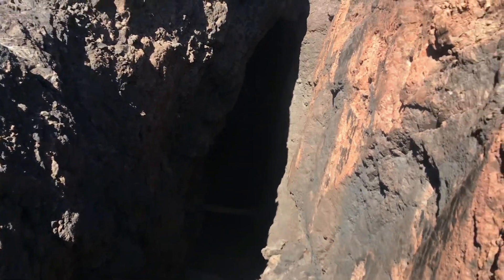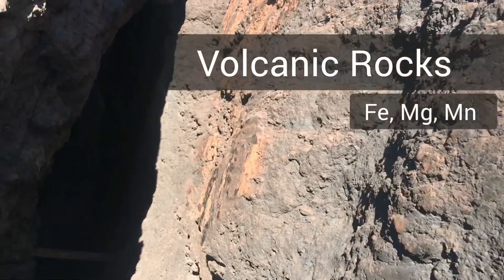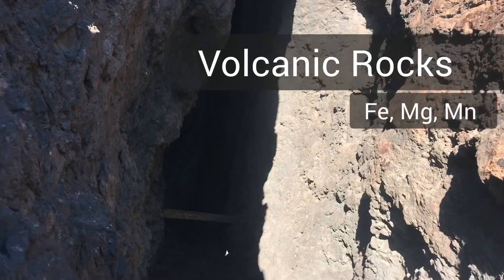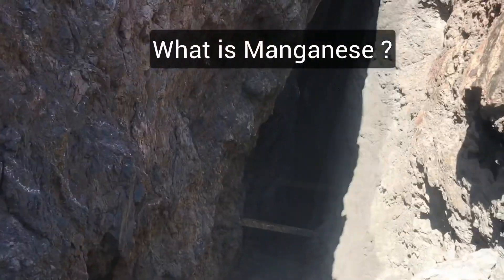So pretty crazy. If we look closely at the walls, you can see that these are volcanic rocks and they are rich in minerals like iron, magnesium, and manganese. They were probably doing some manganese mining here.